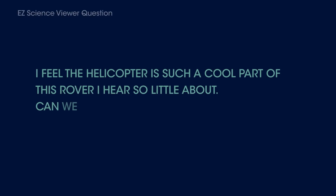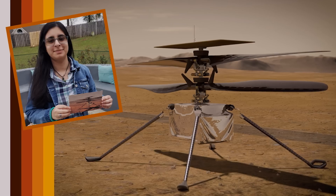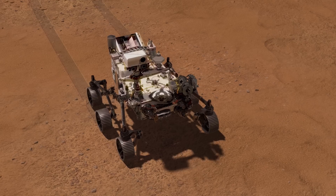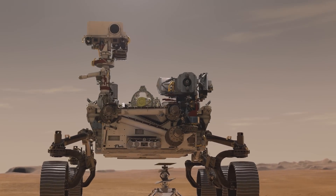We got a few questions in from our audience. Here's one of them: I feel the helicopter is such a cool part of this rover — I hear so little about it. Can we hear some about what it will be doing and how long is it expected to operate? The Ingenuity helicopter, as it's called — a high school student in Alabama came up with that name and I'm really grateful for her input — Ingenuity will be the first controlled flight in another world.